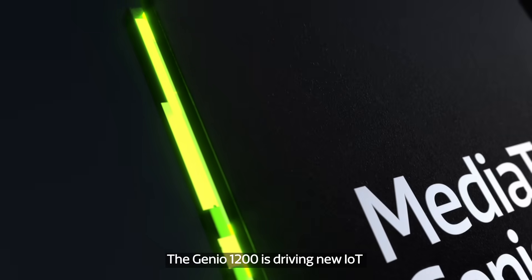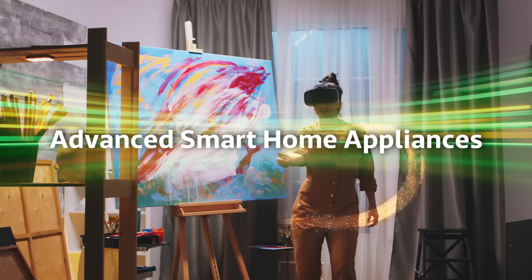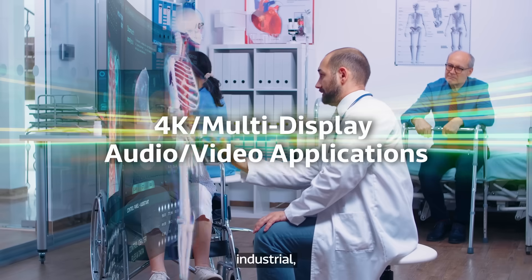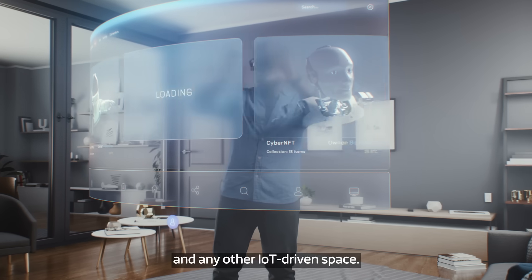The Genio 1200 is driving new IoT market opportunities throughout home, enterprise, industrial, healthcare, retail, cities, and any other IoT-driven space.